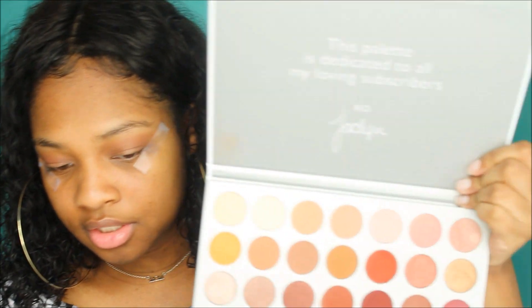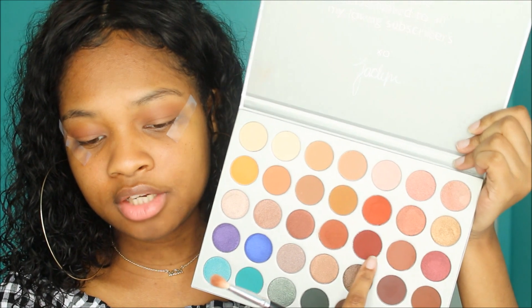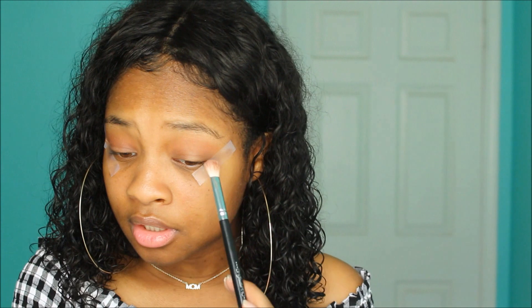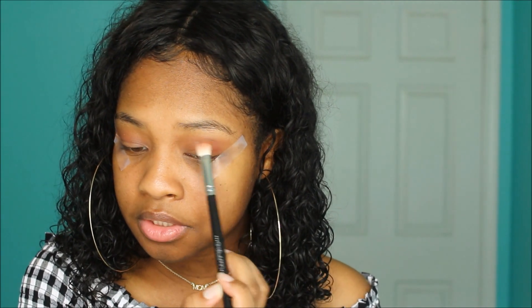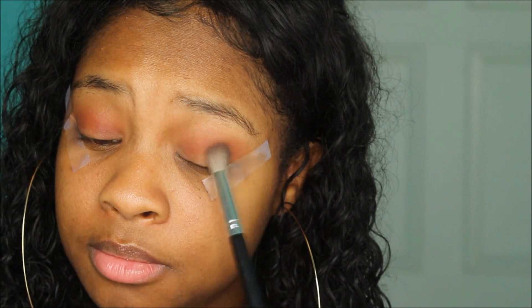If you're in a rush you would stop here, but I'm extra so I'm going to take this brush and go into a burgundy color. It's not too red so it's still an everyday-friendly color. I'm going to apply it more on the inner area but still around. Then I'm going to go back with that big fluffy brush and blend it all out so that it's more seamless.